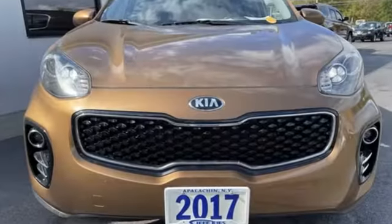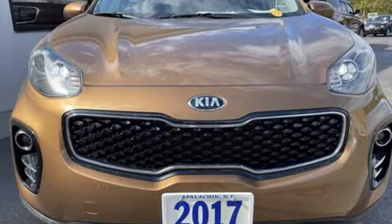Kia — designed for fun, driven for thrills. Hurry in today for a test drive.